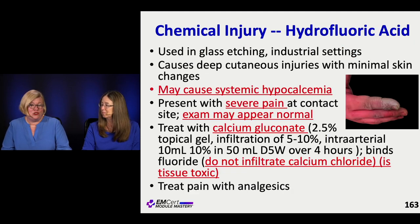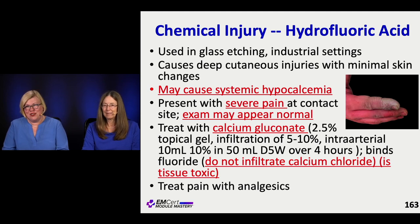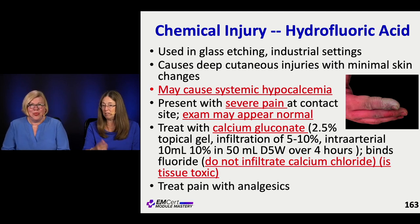There is a specific chemical injury we have to know a specific antidote to, and that's hydrofluoric acid. They love to test on hydrofluoric acid. This is an acid used in glass etching or many different industrial settings. It's very interesting because it can really get down deep and do a lot of damage underneath, but on the outside you don't see a whole lot. It actually usually looks like a normal hand.